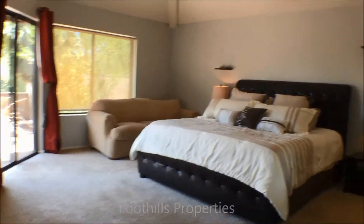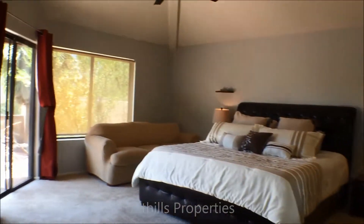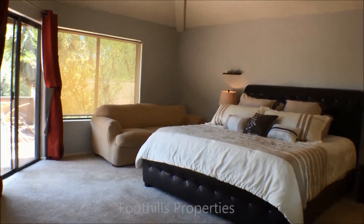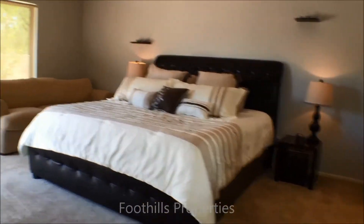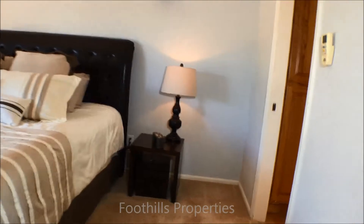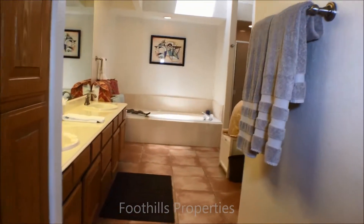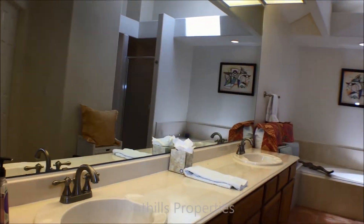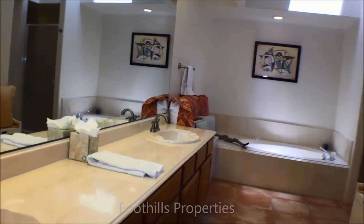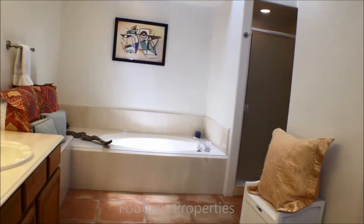To our left is the master. We walk into the master and it is also a large master. There's a good sofa there you can stretch out on and sit and read, and a king size bed. We'll take a look into the master bathroom — again an oversized luxury type bathroom. Lots of counter space, lots of mirror space, a garden tub, and a step-in shower.